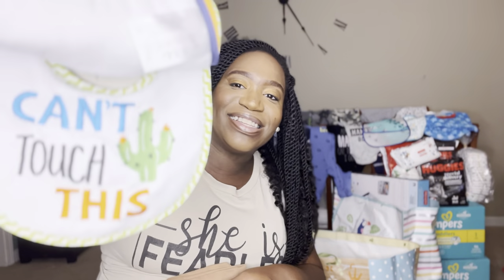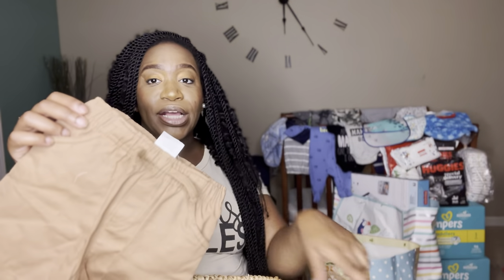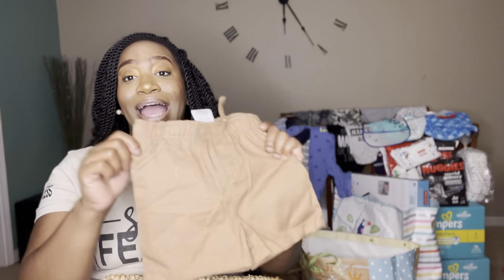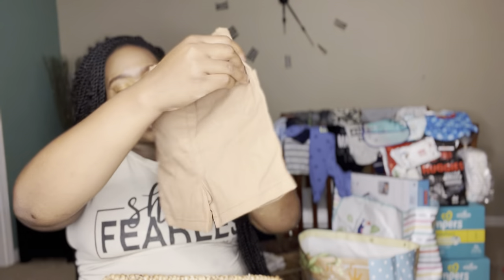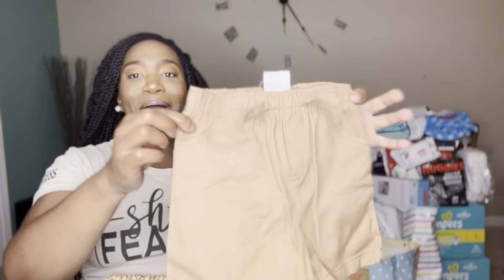One says 'Brave, Strong and Wild,' and this one says 'Can't Touch This' — so cute with the little cactus! That one went with that dinosaur shirt that I showed y'all, and these are the matching shorts. I like these myself — let me borrow these, baby!